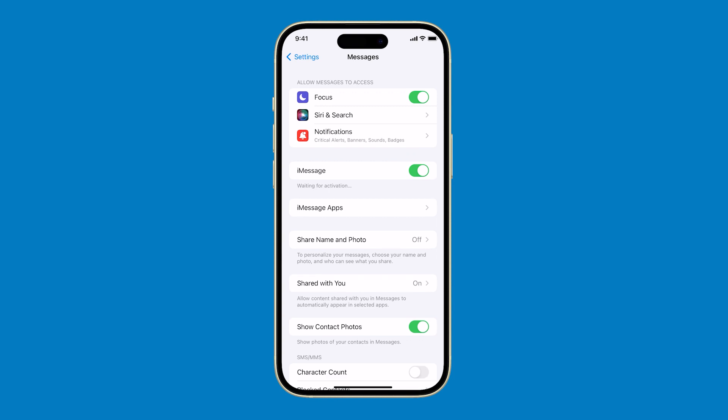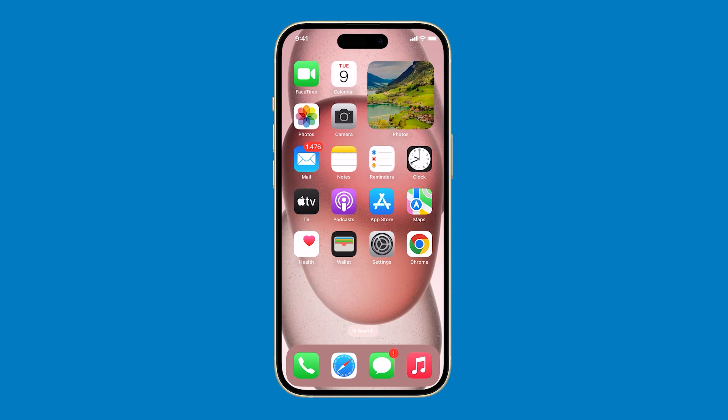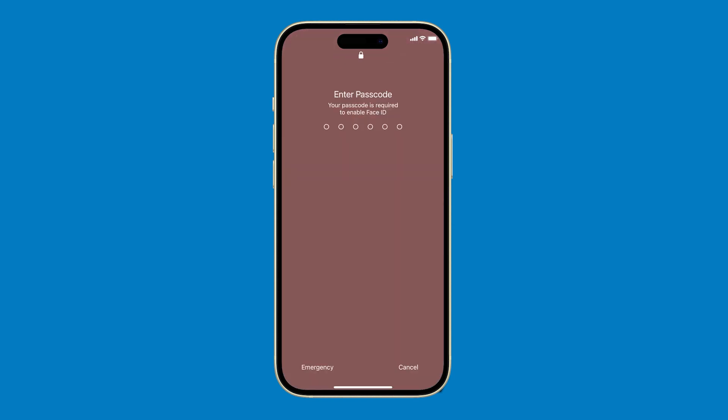If you still can't receive iMessages after that, then restart your iPhone, as this simple procedure can often fix minor software glitches that may be causing problems with iMessage. Just press and hold the side button and either the volume keys until the power off slider appears. Drag the slider to the right to turn off your iPhone. After a few seconds, press and hold the side button again to turn your iPhone back on.